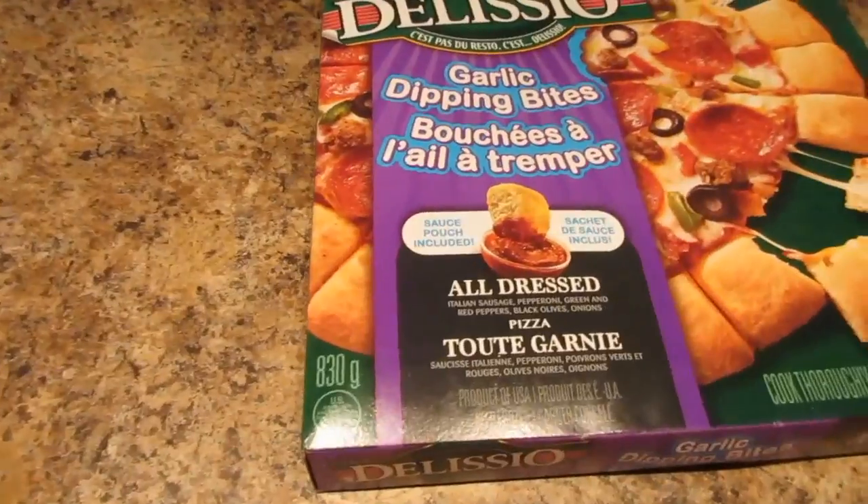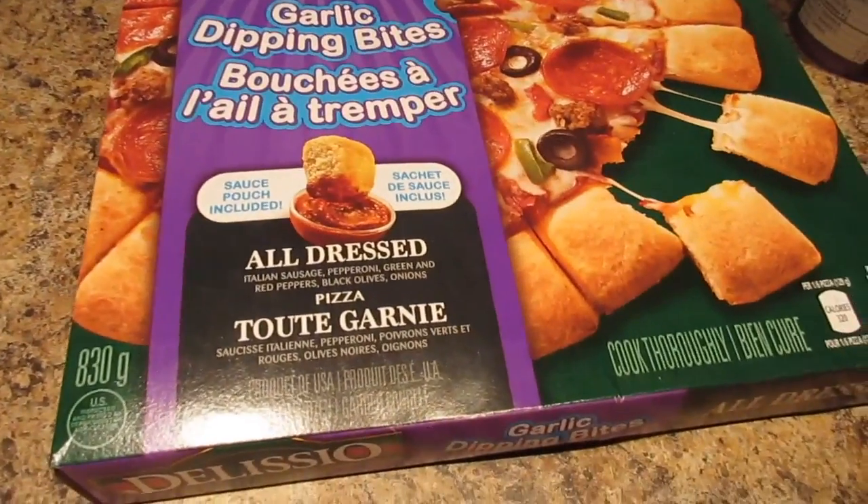Hi guys, it's Nicole. It is treat day — yay for treat day! We're just going to show you guys quickly what we're going to make. We're not hungry yet so we're just waiting.